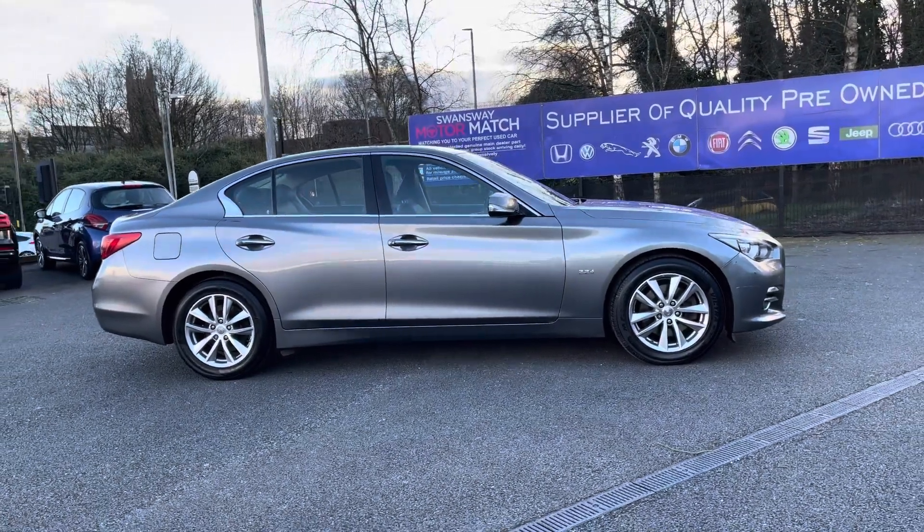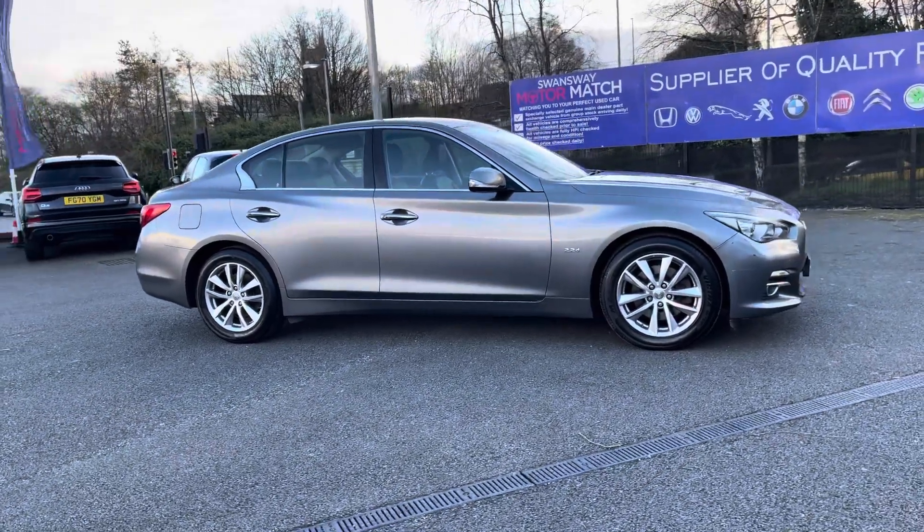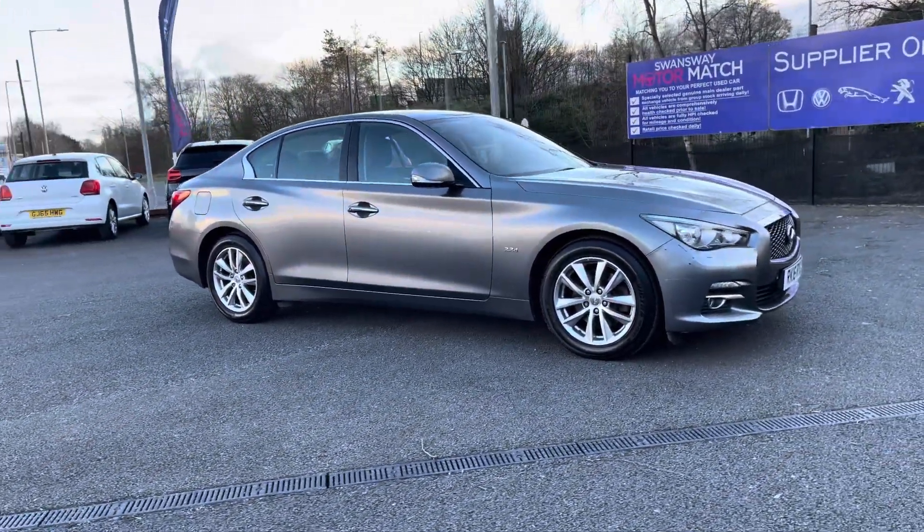For more information on this vehicle or to book a test drive, feel free to call on 01204 786606.